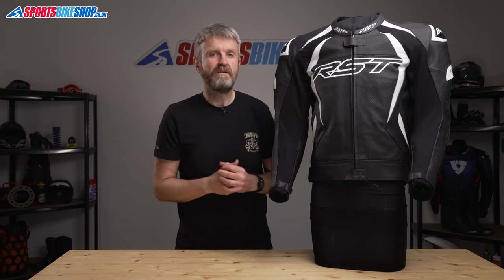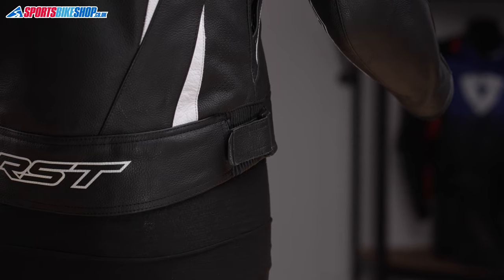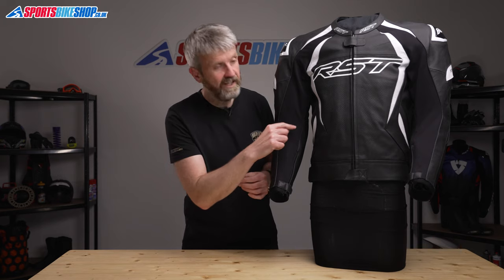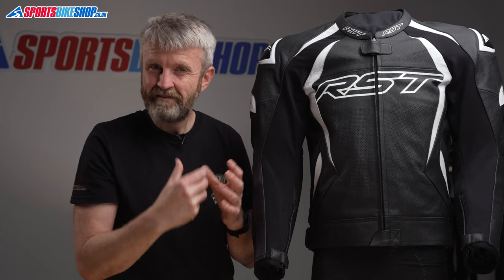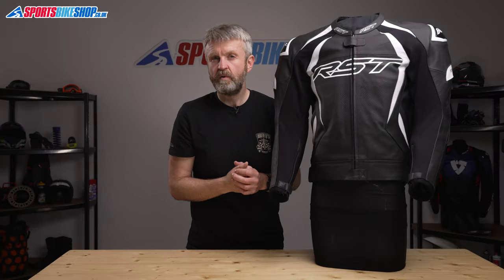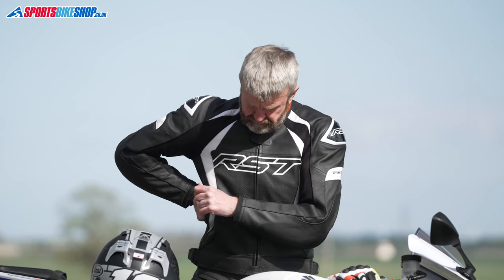Fit adjustment on this jacket comes from two velcro belts at either side of the hips, which run over an accordion stretch panel to give a bit more flex. The external pockets sit near the waist and are opened by diagonal zips. I found these a little awkward to access when wearing this jacket, but it's good to have somewhere for keys and earplugs — something you don't get with a one-piece race suit.